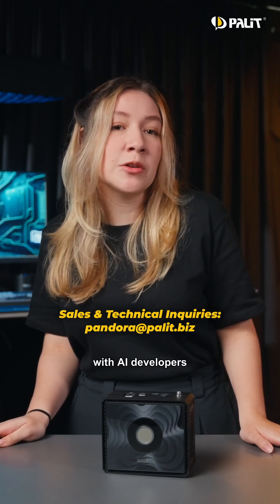Pandora brings AI development closer to everyday life. Visit the Pali Pandora website to learn more and join our official forum to connect with AI developers around the world.